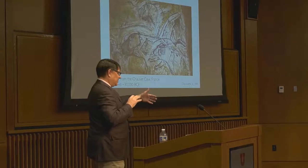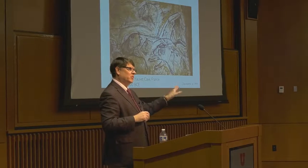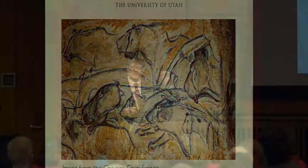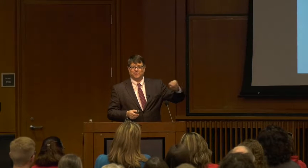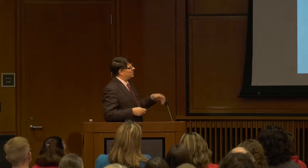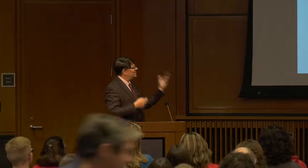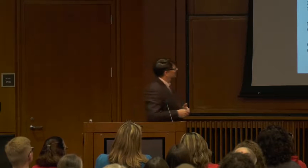The cave had a collapse at the front that sealed it off for many, many years, so the paintings were really well preserved. Researchers studying these paintings could find pieces of ash still stuck on the wall from 30,000 BC — the cave was incredibly well preserved. Whoever this artist was could see in 3D and was quite remarkable.